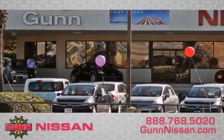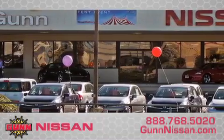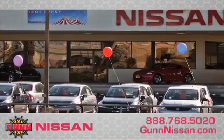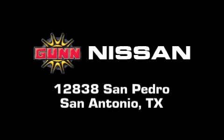Call Gunn Nissan today to arrange for a closer look at our entire inventory and find out why Gunn's one simple price is simply better. Remember to ask about our 48-hour return policy and no-hassle way of doing business. Gunn Nissan is located at 12838 San Pedro in San Antonio. Take care.